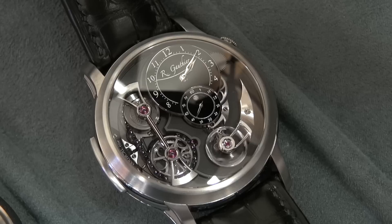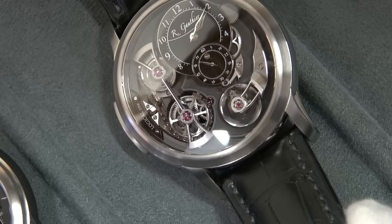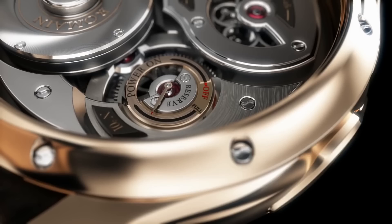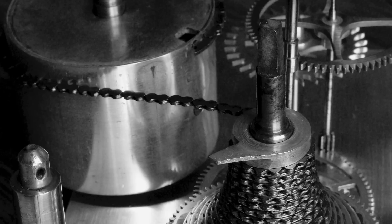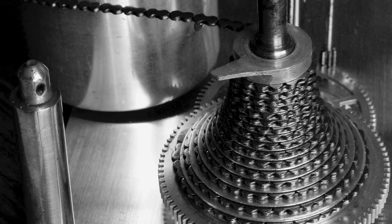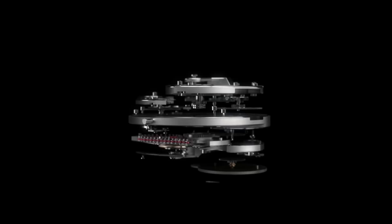Now we're moving on to probably the most interesting of Gauthier's collection — the Logical One. This is an award-winning watch. We see Romain Gauthier's very distinctive style of balancing traditional watch design cues with cutting-edge innovative technical feats. This features a completely redesigned take on the classic fusee and chain mechanism. Typically this would involve a small metal chain slowly winding around a conical gear to balance out the torque from the mainspring as it winds down — a downfall of a traditional mainspring that can really affect precision and accuracy.